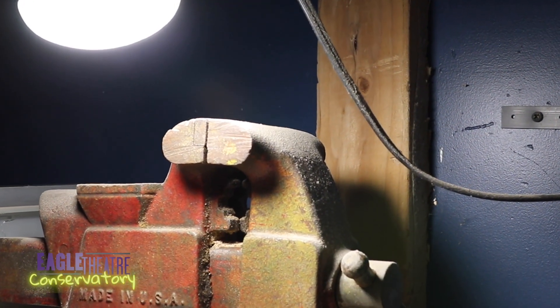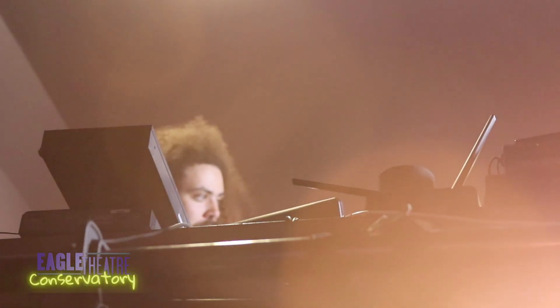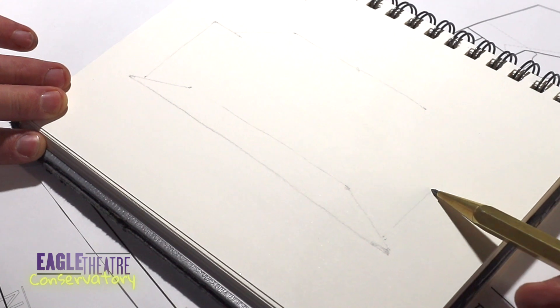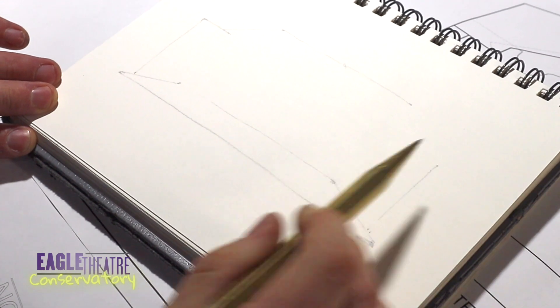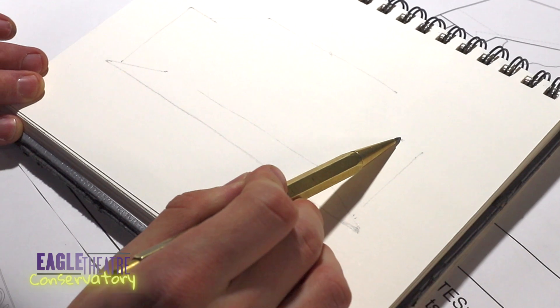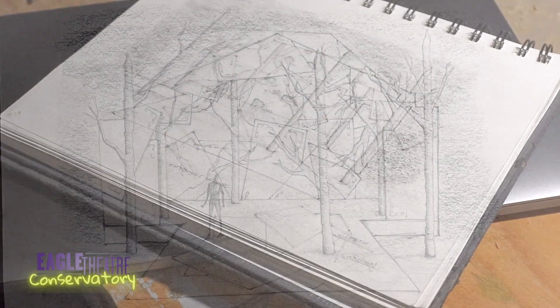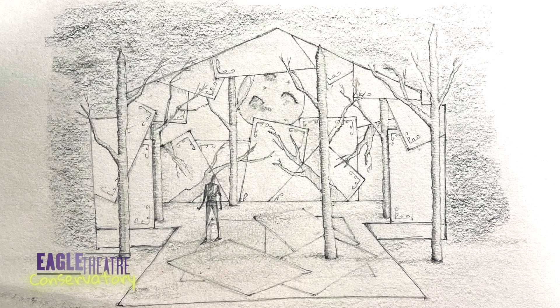My process starts with talking to the director, having conversations, ideas, thoughts. I then move to sketching. I'll do small quick little sketches and then go into a finalized sketch, which I'll show the director and we'll talk a little bit more and make some decisions.